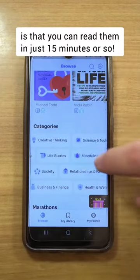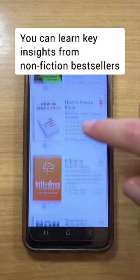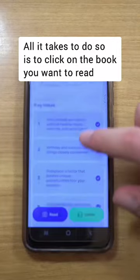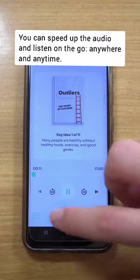The cool thing about this app is that you can read them in just 15 minutes or so. You can learn key insights from non-fiction bestsellers in convenient ways by reading or listening to the summaries. All it takes is to click on the book you want to read, choose how you want to consume it, speed up the audio, and listen on the go anywhere and anytime.